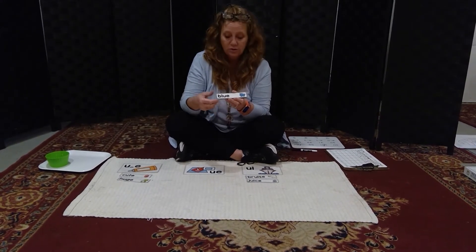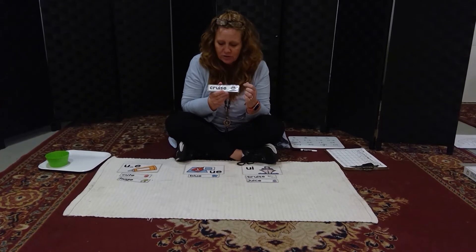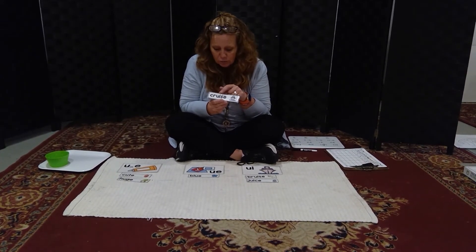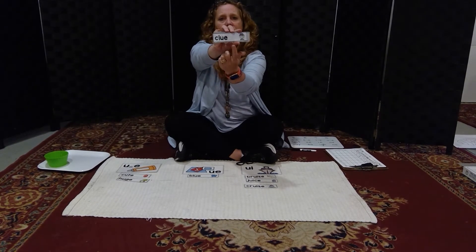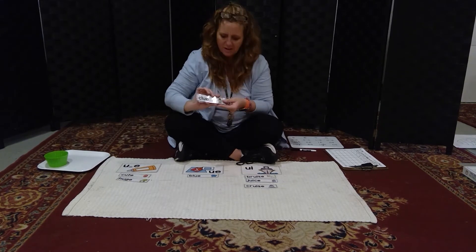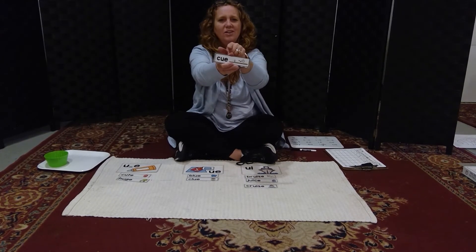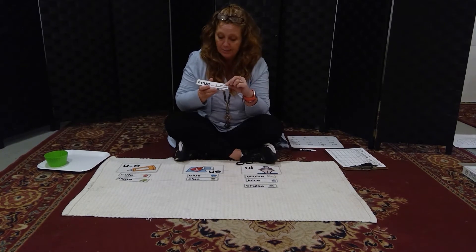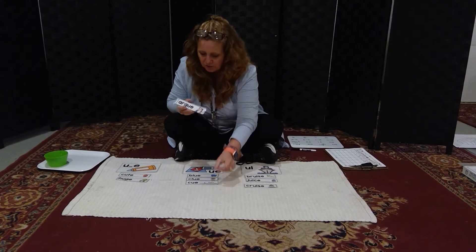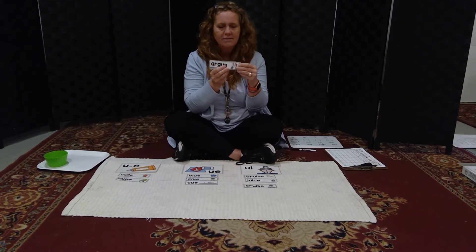'Blue' — you all know this word because you've been learning color words. U-E spells blue. 'Cruise' — there's that cruise ship, U-I spelling in this one. 'Clue' — I found a clue to solve the mystery. 'Cue' — this word is the name of the pole you use to play pool, another U-E word. 'Argue' — also spelled with a U-E.